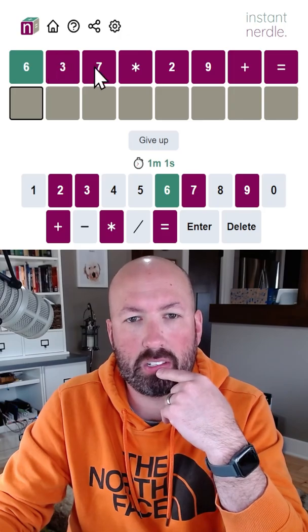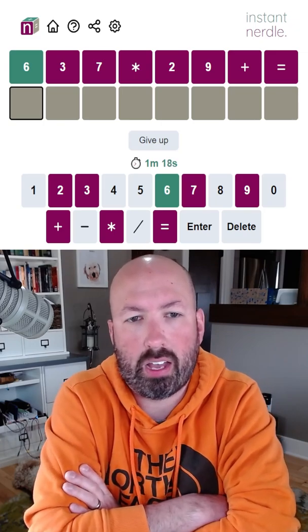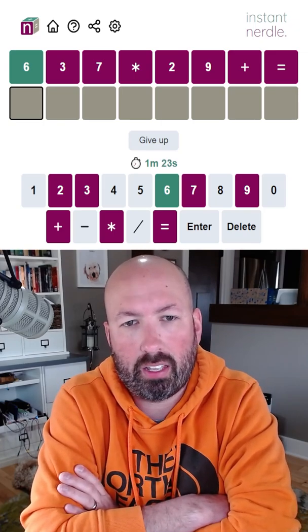We've got to do six times something plus something, I think. Interesting — because if we do six times seven or nine, then it's too big, and if we do six times three or two, then it's too small. Wait — six times three is 18, plus nine equals 27. A minute 41!